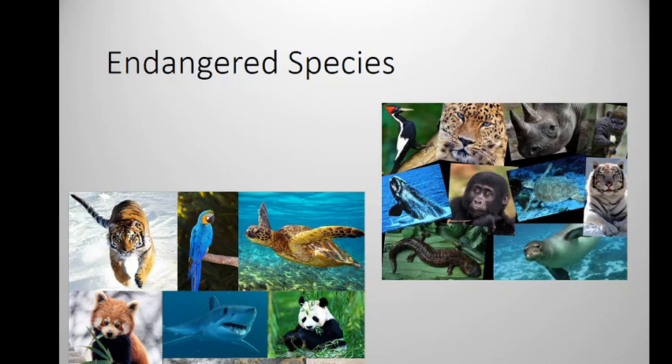All right, everybody, so this is the Unit 8 lecture on endangered species and what type of species that we find that commonly get endangered.